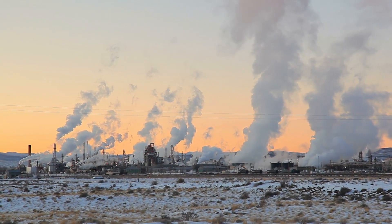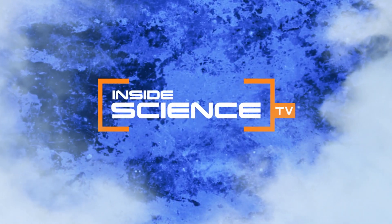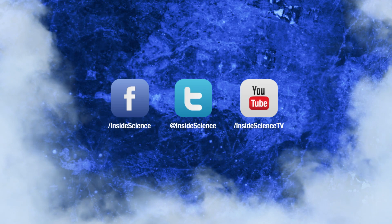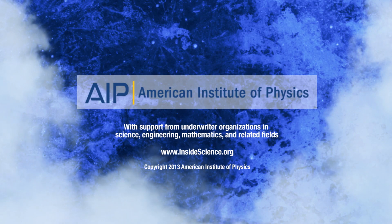I'm Josh Lebowitz, reporting for Inside Science TV. Powered by the American Institute of Physics and a coalition of underwriters.